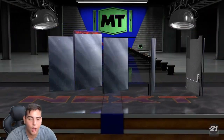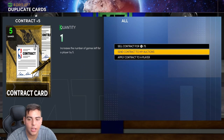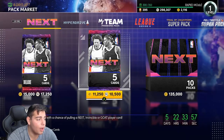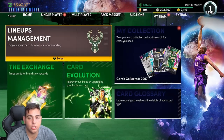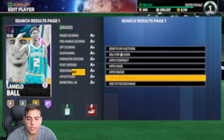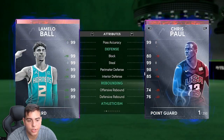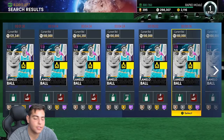We pulled Zion and then LaMelo — the two biggest rookies in each class. So we got Zion, we got LaMelo, and that's how we start the video. LaMelo Ball is a massive, massive pull. Let's actually check his price. Nice — 100K. LaMelo's stacked, he's definitely gonna get into the squad.